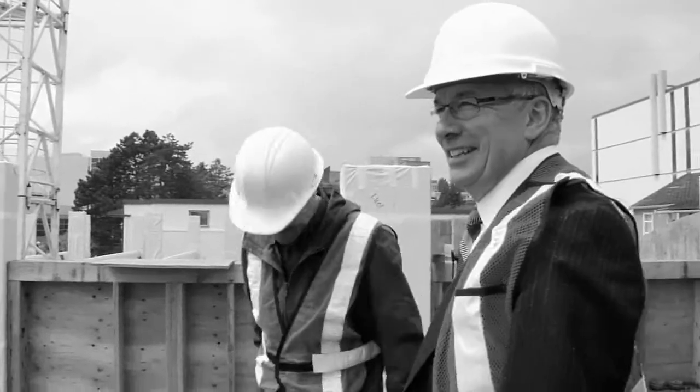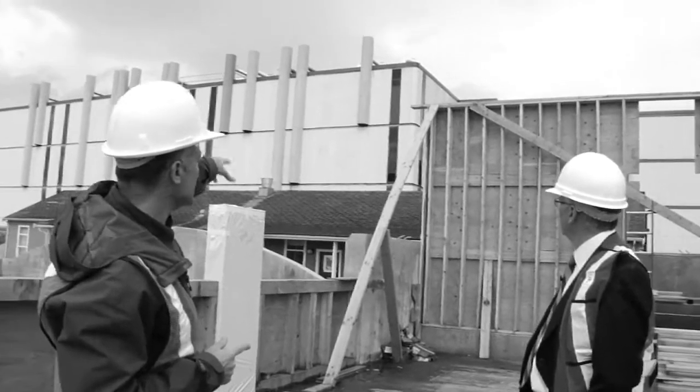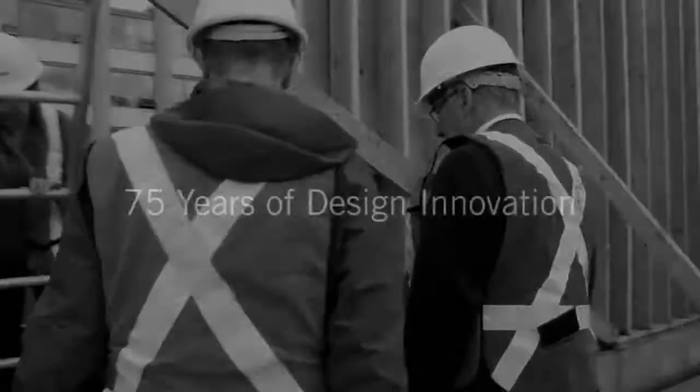This building can live off the rainwater that falls on it because it's raining all the time. At Long Ladger, we're actually improving and giving back to nature in the way we design and use our buildings.